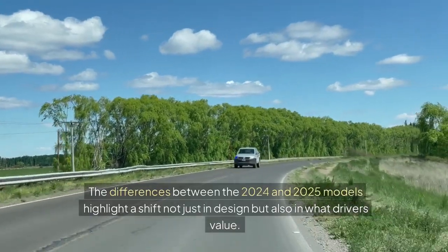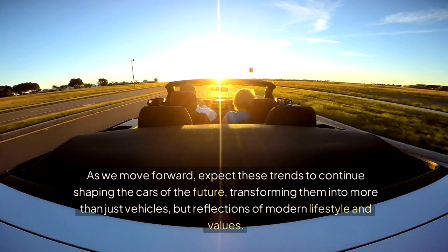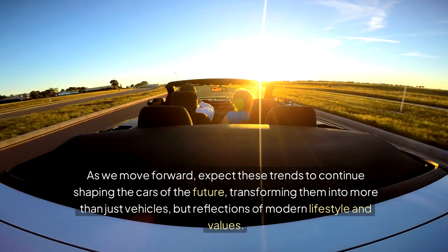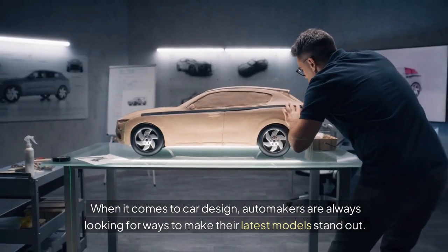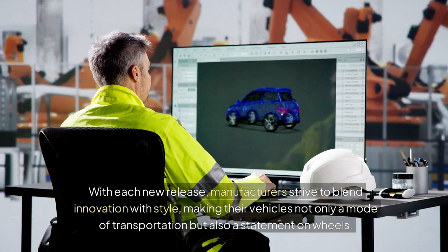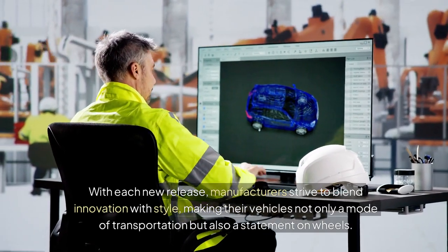The differences between the 2024 and 2025 models highlight a shift not just in design but also in what drivers value. As we move forward, expect these trends to continue shaping the cars of the future, transforming them into reflections of modern lifestyle and values. Automakers are always looking for ways to make their latest models stand out, striving to blend innovation with style and make their vehicles not only a mode of transportation but also a statement on wheels.